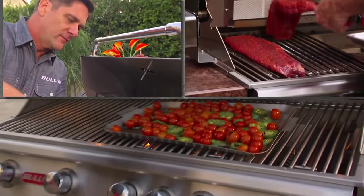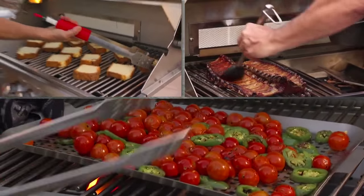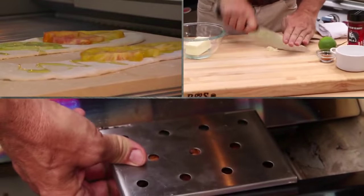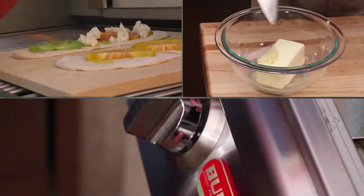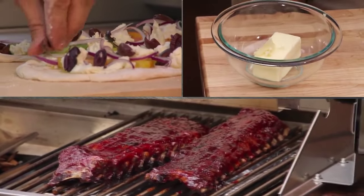Jeff Parker is our food dude. When you buy a Bull, we're selling you an experience, and we want you to use your grill for more than just hot dogs and hamburgers. He can show you how to take that grill and use it to its fullest potential. You'll see him doing food demos, on our website, and in our blog.